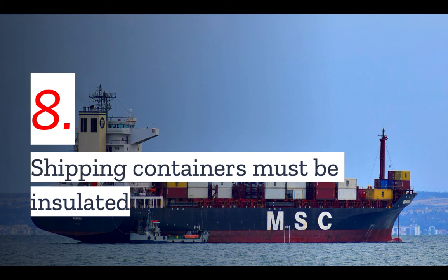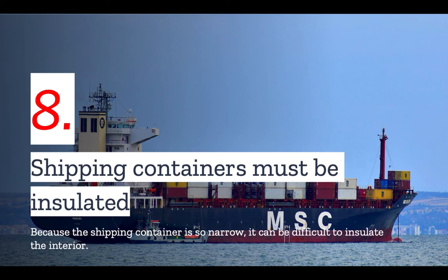Number eight: shipping containers must be insulated. Shipping containers are simply metal boxes and metal provides no insulation against heat or cold. Retrofitting a shipping container is going to eat up the already narrow interior space, which means it can be difficult to insulate the interior, especially for the smaller 20-foot-wide shipping containers. Often this means putting the insulation on the exterior, but you should always speak with your architect and builder to figure out the best solution for you.